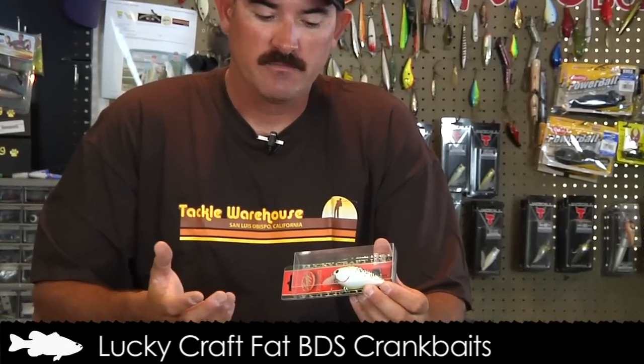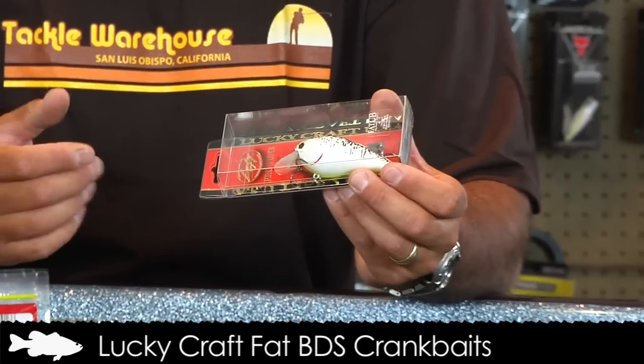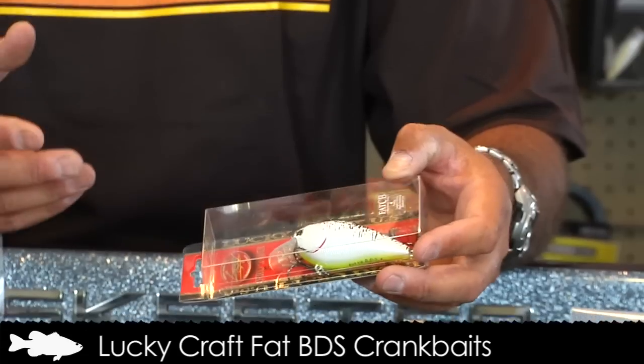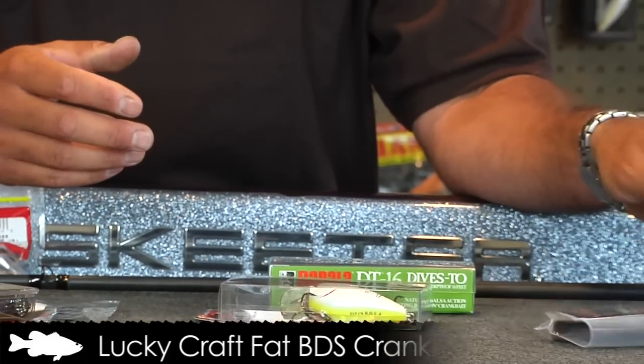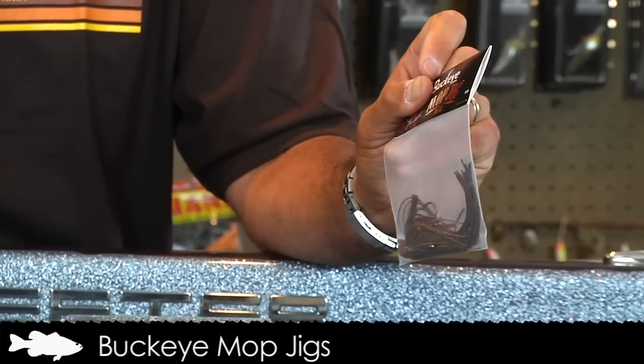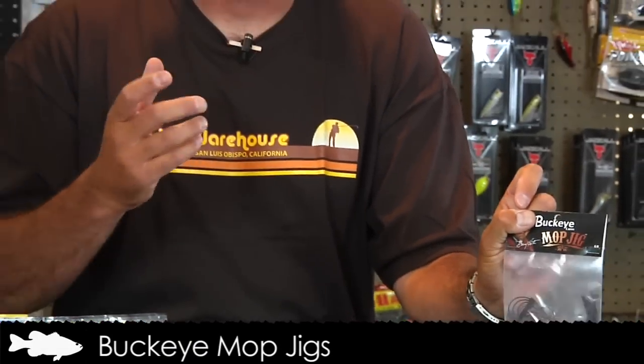He was also throwing a BDS three-to-four-foot diving crankbait around those areas, fishing kind of shallow, and catching really good quality fish. When the crankbait thing kind of slowed down, he'd throw a big homemade mop jig — kind of like this Buckeye one — with a big chunk trailer on it, fishing those same spots. He picked off some really good quality fish that last day.